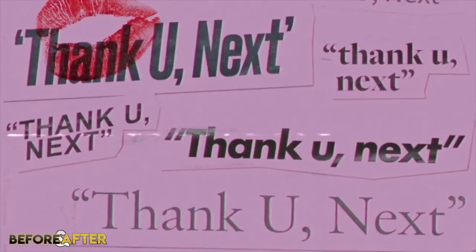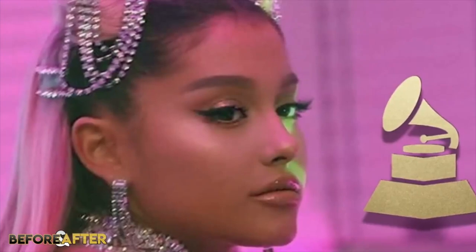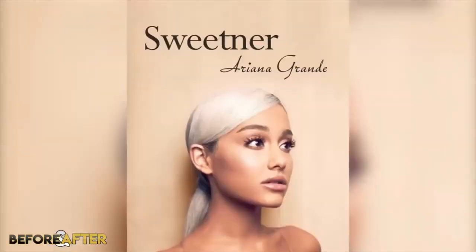This album is honestly amazing and I love every song. Not to mention, Ariana just took home her first Grammy this year, winning Best Pop Vocal Album for her previous album, Sweetener.